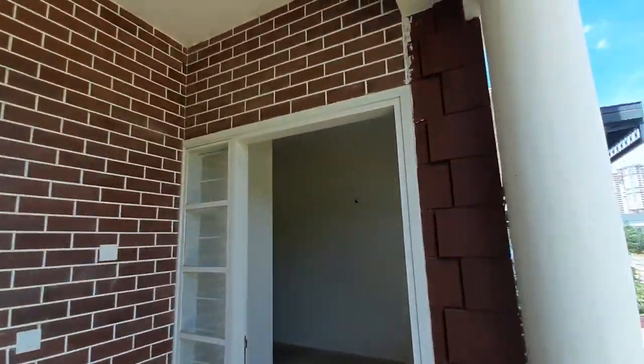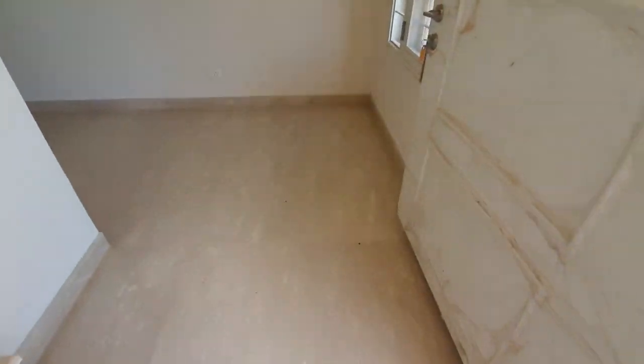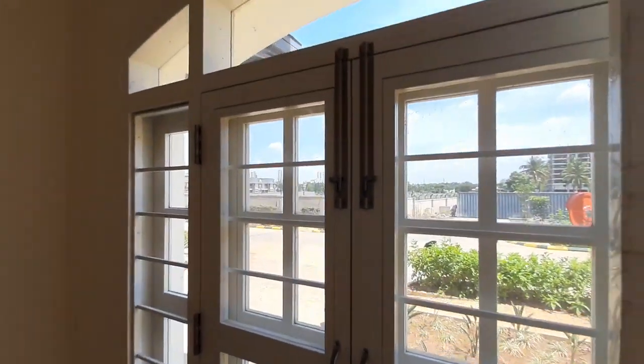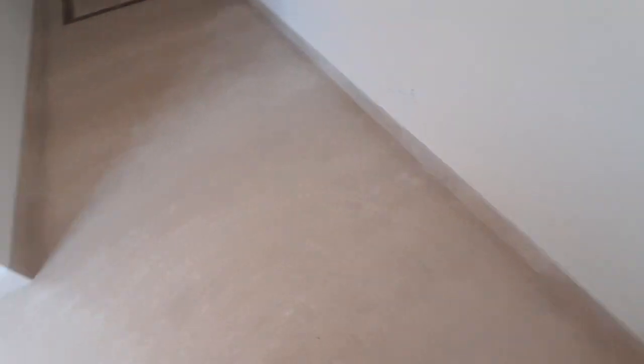This is the main door, which is having 8 feet of height. Now I am entering into the Villa. This is the foyer area which you get in the beginning. There is a window also over here which gives you a good amount of lighting. So this is the foyer.